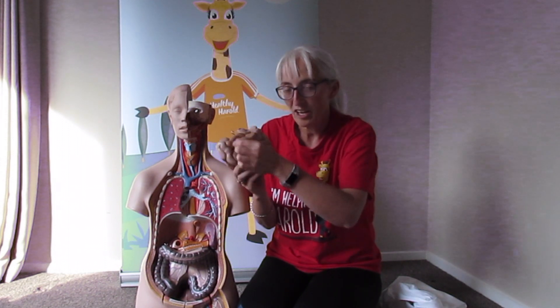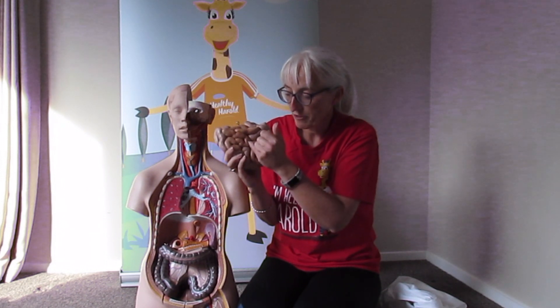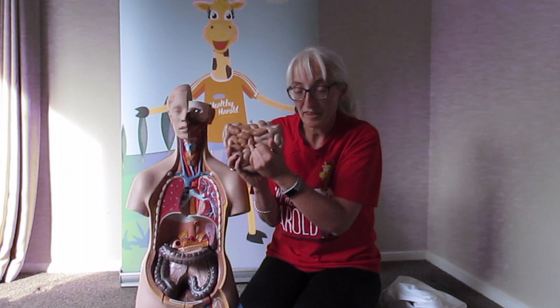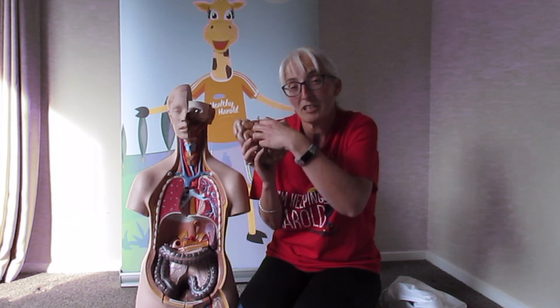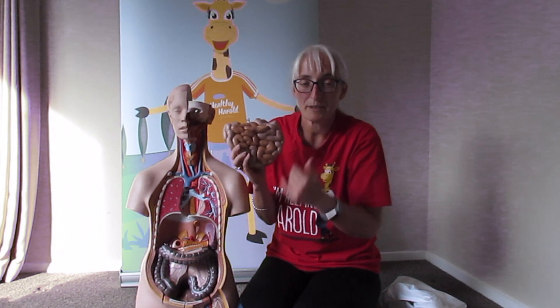Small intestine — one long, very skinny tube, and most of what we eat fits through tiny little microscopic holes in the small intestine. So our food goes into our blood and goes around the body, nurturing and giving the body energy.